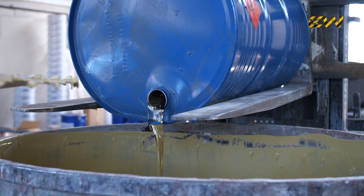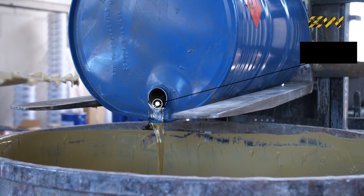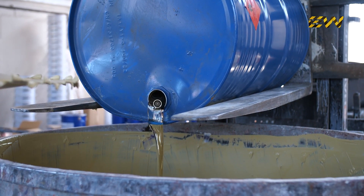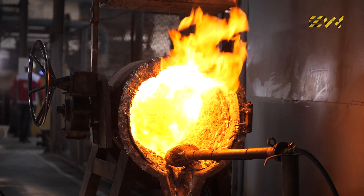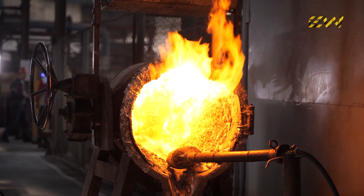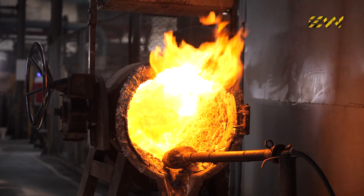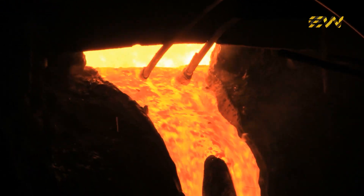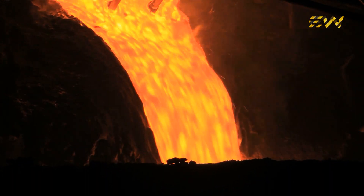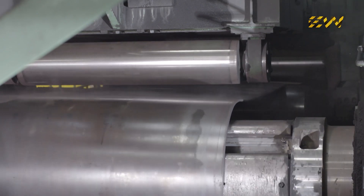Today, steel barrels are not only used for oil, but also for chemicals, food-grade liquids, and industrial materials. The process begins at a steel mill, where high-grade, low-carbon steel is produced. This type of steel is chosen for its flexibility and strength — strong enough to hold pressurized liquids, yet flexible enough to be shaped without cracking.